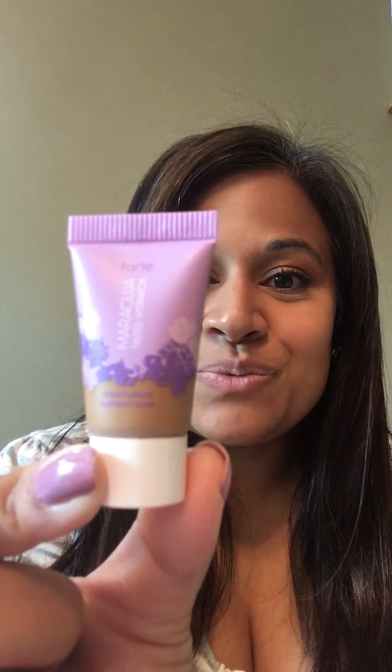Hi! Welcome back to my channel and thanks for checking in. Today I'm going to talk about a product that I used for the first time today. It's a tinted moisturizer from Tarte called Maracuja Tinted Moisturizer.